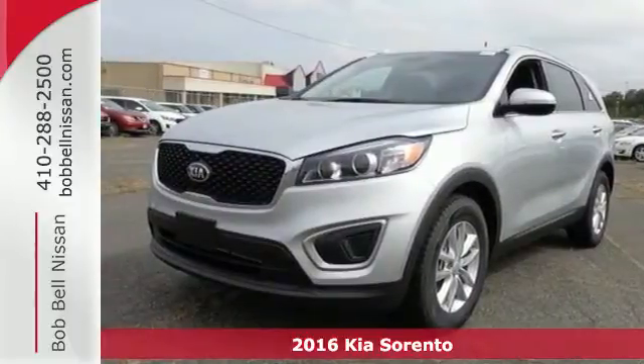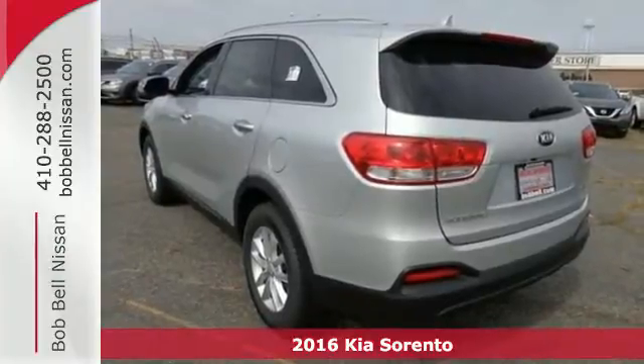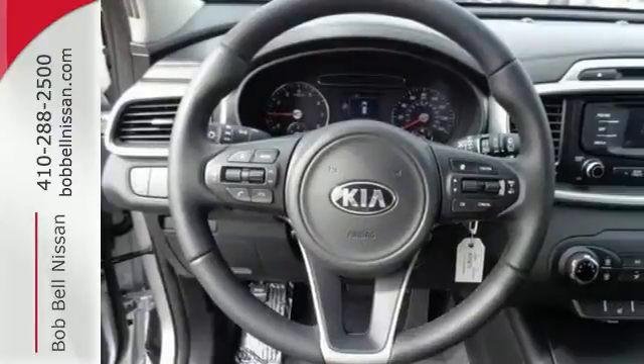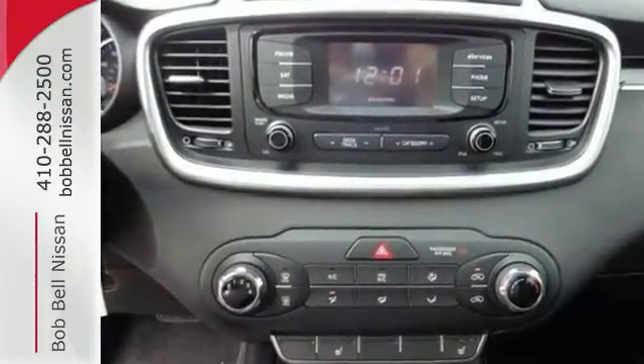It's a 2016 Kia Sorento. This Sorento offers you extensive cabin space and a sleek sculpted exterior. Its driver-focused mentality rings true with the multifunction steering wheel, Bluetooth wireless technology and driver mode select.